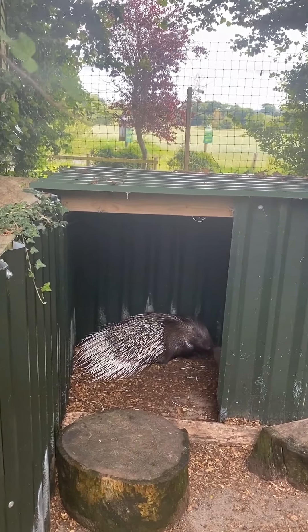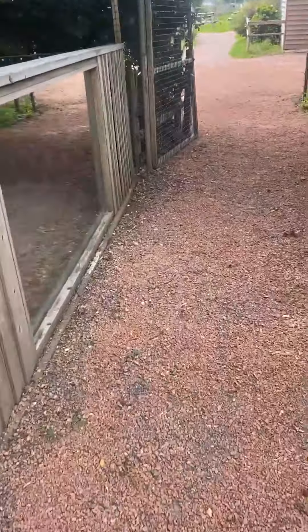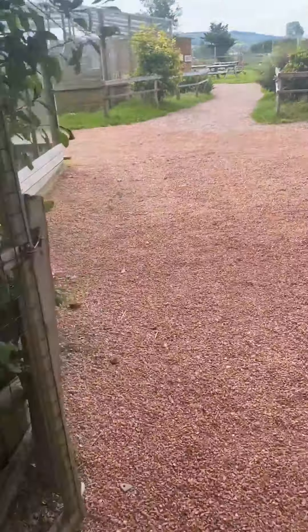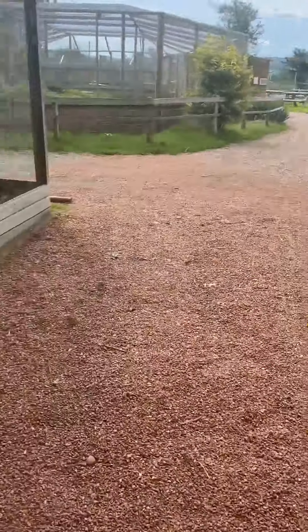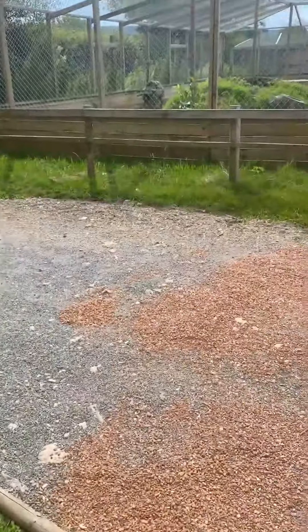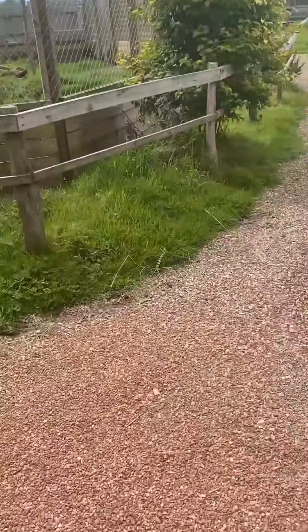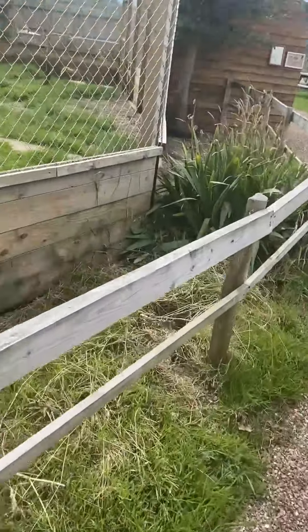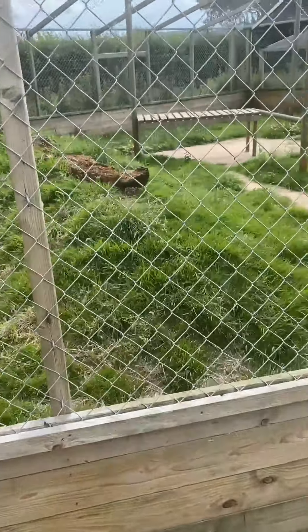We've actually got two porcupines but the other one is inside having a nap, so we were lucky enough to see one that was awake. Just heading further down into the paddocks now. This is the lovebird enclosure, and we've got lots of nice different Amazon-type birds in there. As we head down further into the paddocks we then get a lovely viewing of the serval.